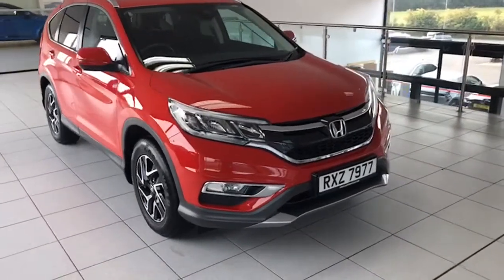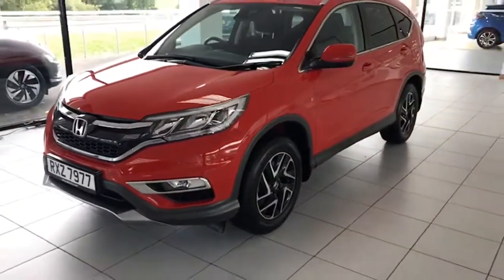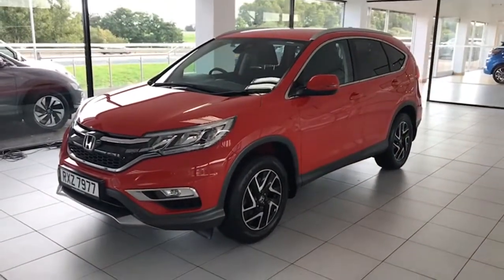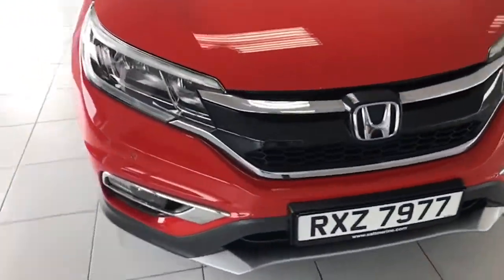One lady owner from new, this one with a full local Honda stamp service history. We've just serviced the car a few days ago and it's MOT'd for 12 months as well, so really good specification.